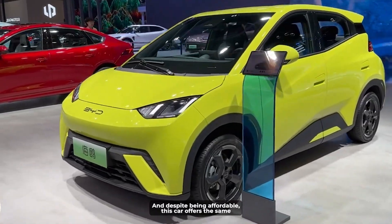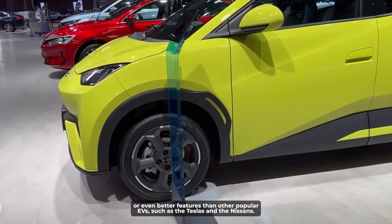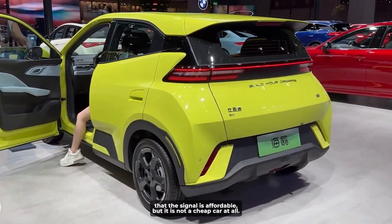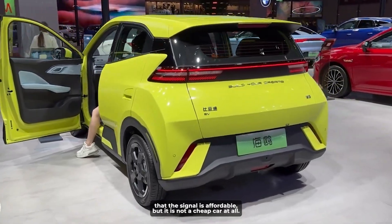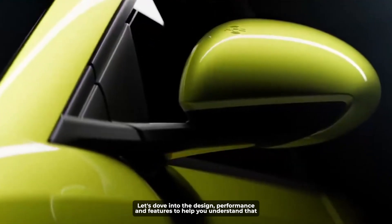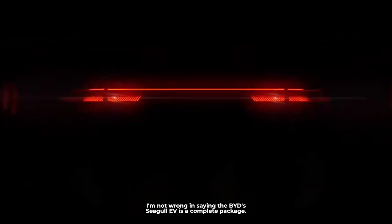And despite being affordable, this car offers the same or even better features than other popular EVs, such as the Teslas and the Nissans. This makes it clear that the Seagull is affordable, but it is not a cheap car at all. Let's dive into the design, performance, and features to help you understand that the BYD Seagull EV is a complete package.